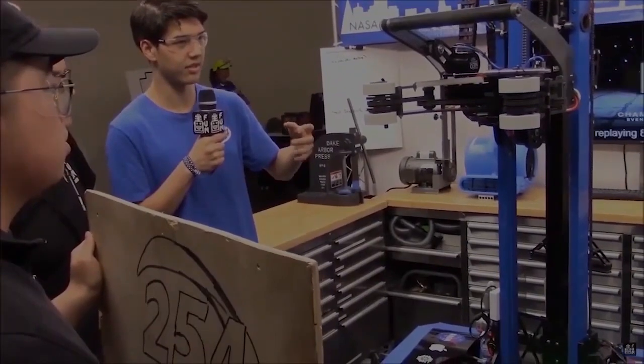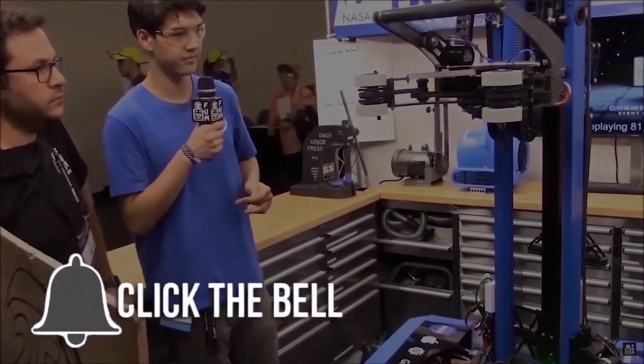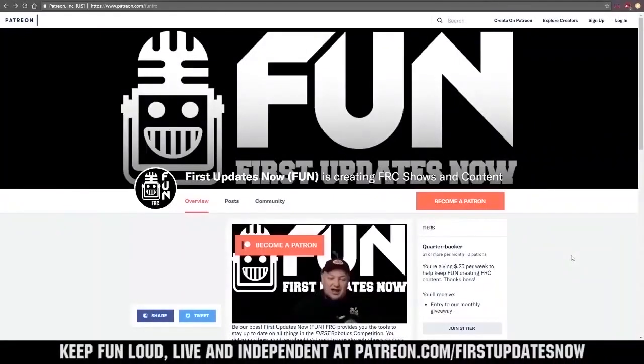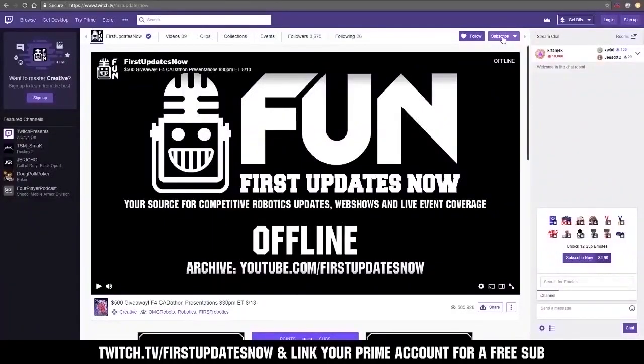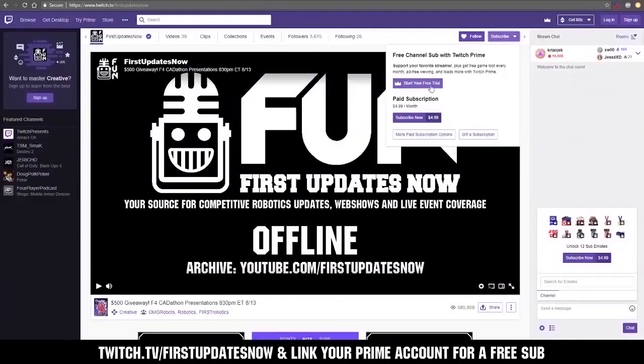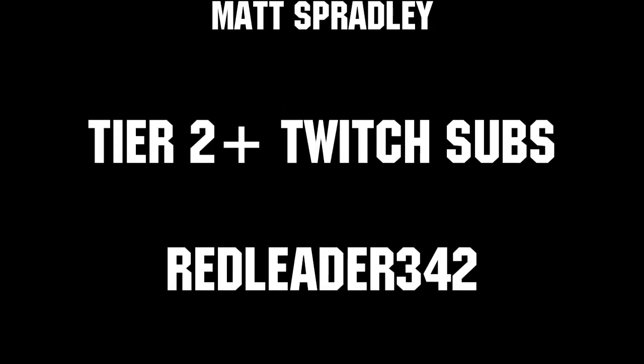Thanks for watching. If you want more FUN content, be sure to subscribe and ring the bell to be notified about our latest videos. You can also directly help support FUN by visiting our Patreon at patreon.com/firstupdatesnow or by subscribing at twitch.tv/firstupdatesnow. Thanks to all of our co-executive producers on Patreon and tier two plus subscribers on Twitch, keeping FUN loud, live, and independent.